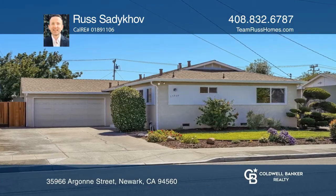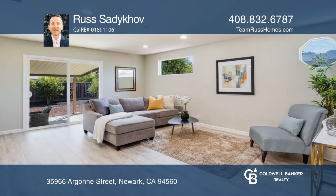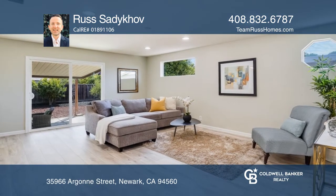Welcome to 35966 Argonne, a recently renovated three-bedroom, two-bath home in Newark.